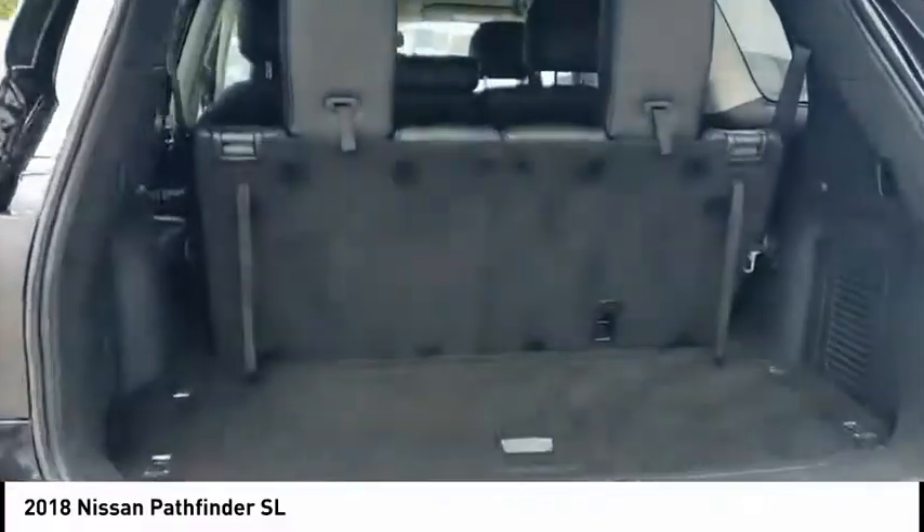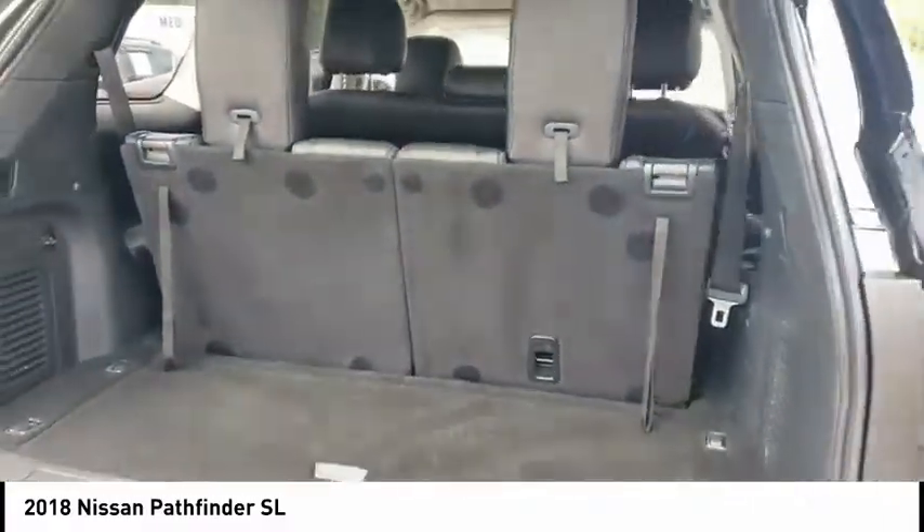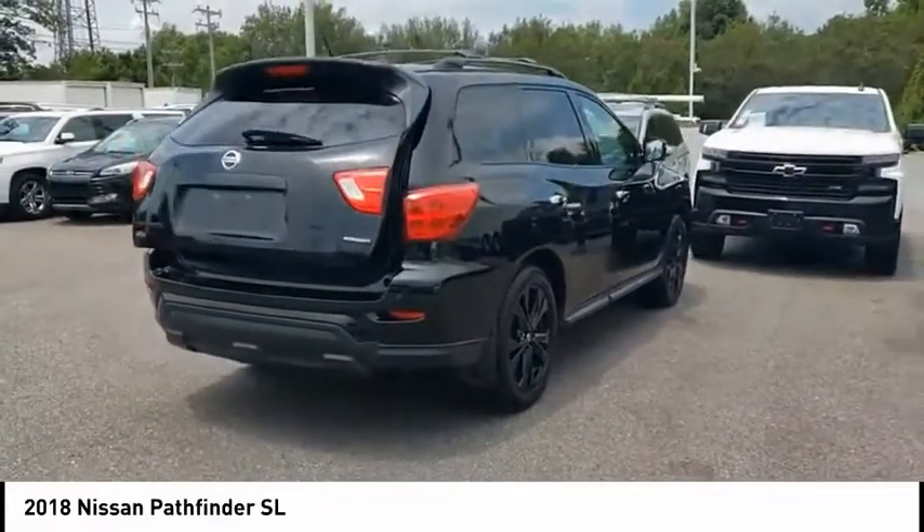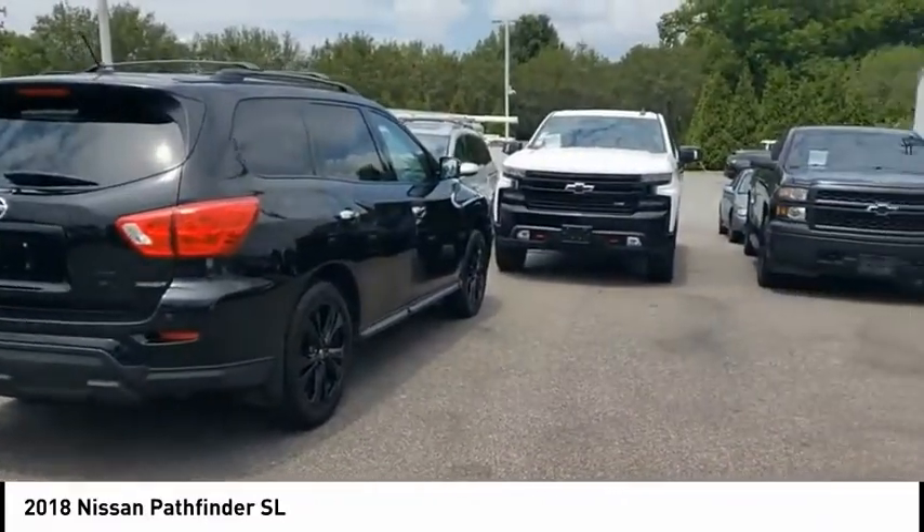Power brakes. Braking assist. Voice activated navigation system. Heated steering wheel. Take this vehicle for a spin and see why so many shoppers are now proud owners.